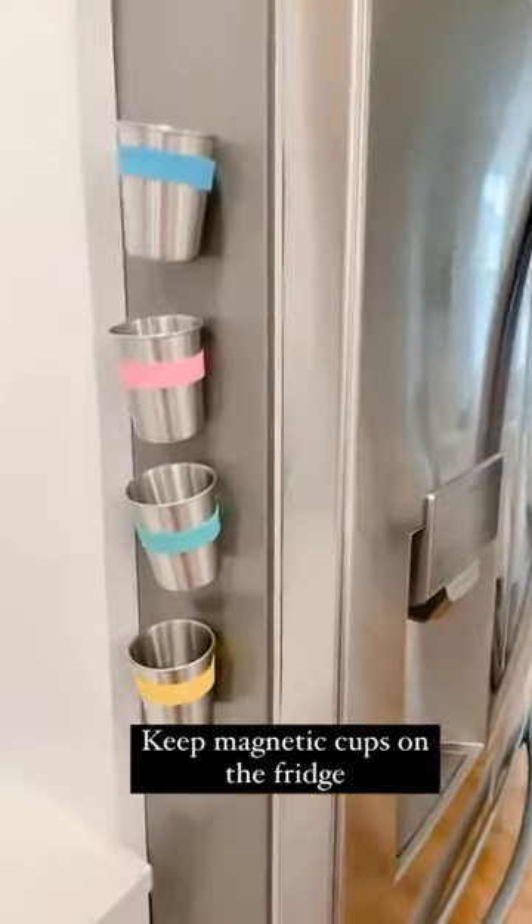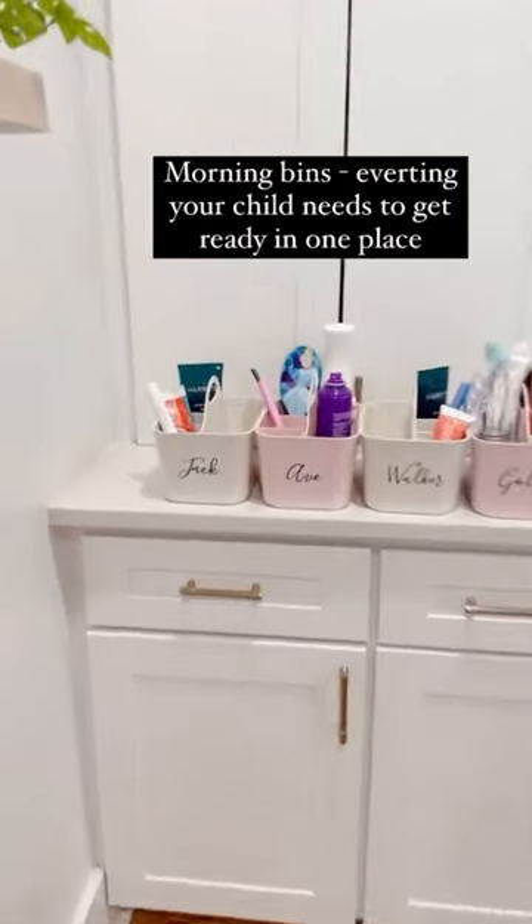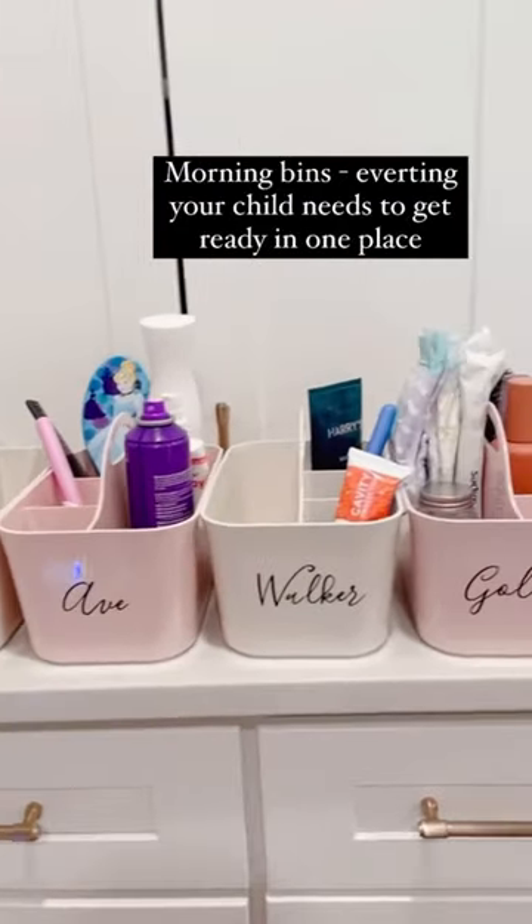These magnetic cups on our fridge cut down on so many dishes. Last, these bins that help cut down on that morning chaos. All of these items are linked to my Amazon, and I hope you enjoy.